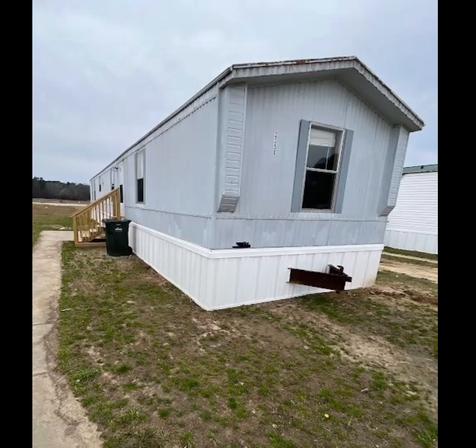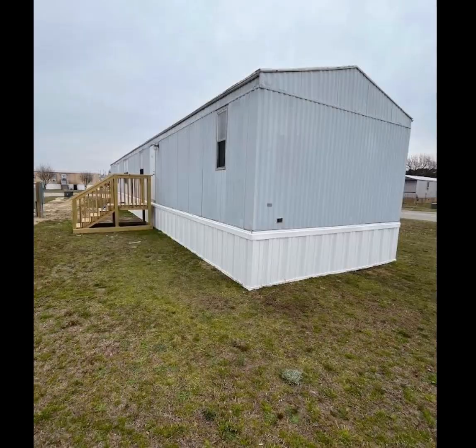This unit you can see here is a single wide unit. It is three bedrooms and two baths, and it's just been moved in. You can see the exterior is in great shape.